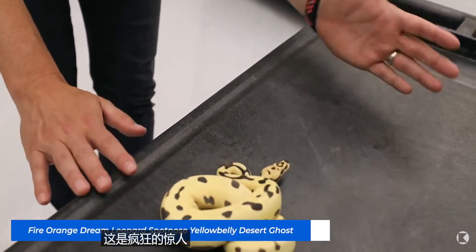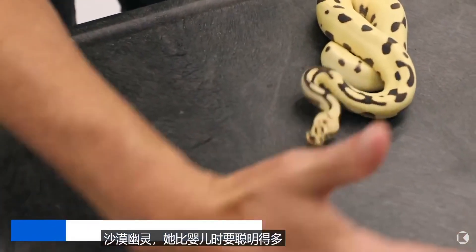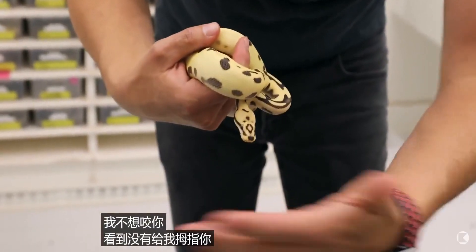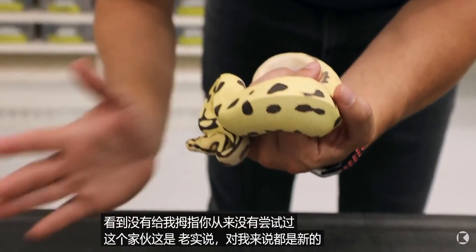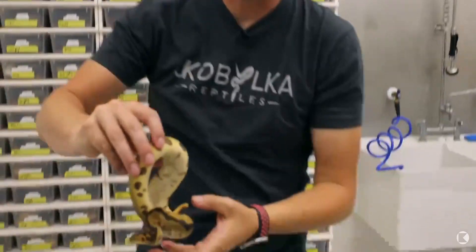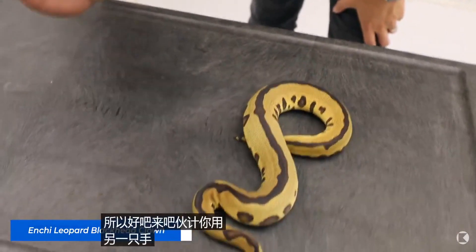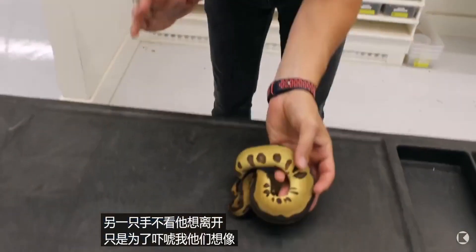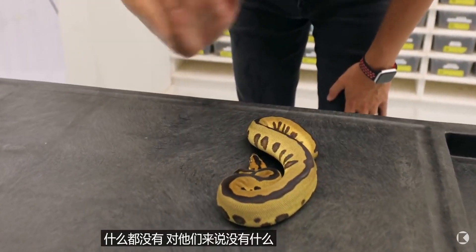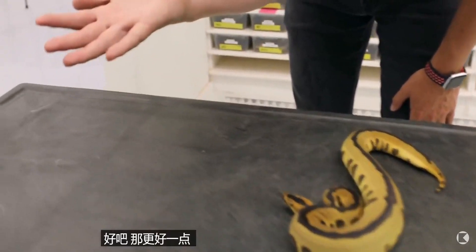This is the insanely amazing fire orange dream leopard spot nose yellow belly desert ghost. She is so much brighter than she was as a baby. She's like, 'I don't want to bite you.' Got me in the thumb. I don't think it even left a mark. I'm going to try one with a mohawk because they have extra attitude. He wants to leave just to scare me. There's nothing in it for them to bite you — they just really want you to leave. That was a little better one, it left a little saliva on me.